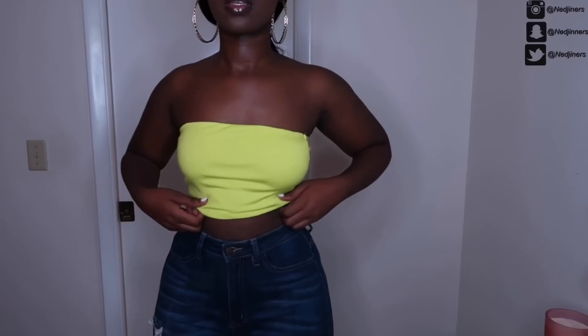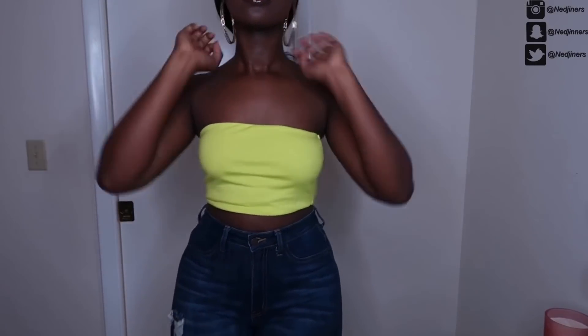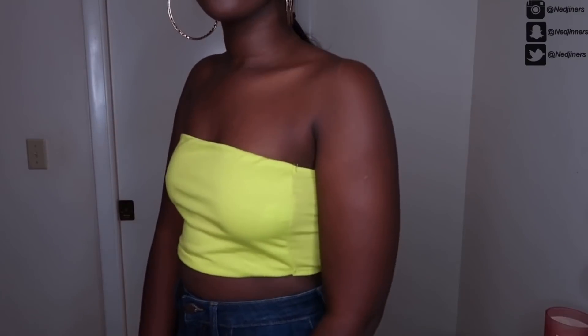I also picked up this neon tube top — very cute, really like it. It's simple but really cute. You just throw it on with some high-waisted jeans and a pair of shoes and you're good to go. Summer outfit ready!